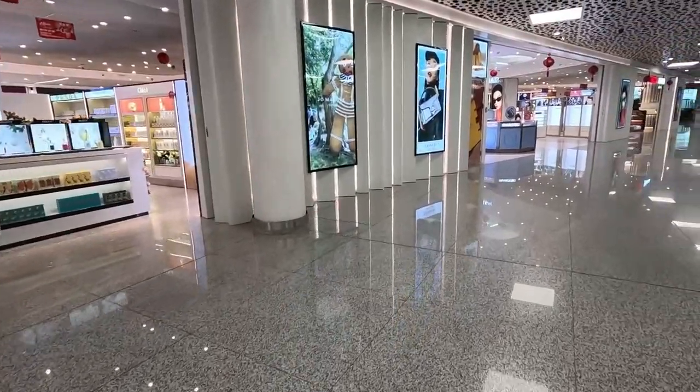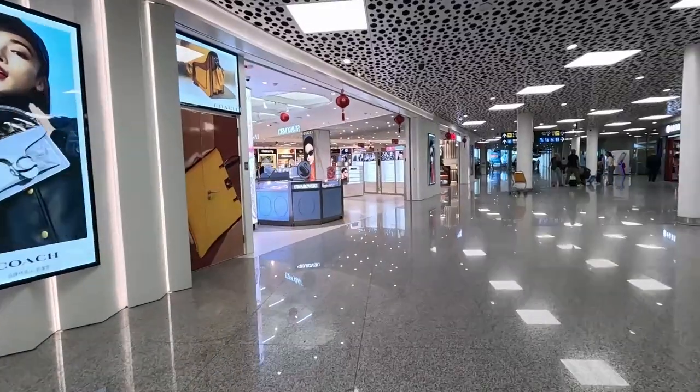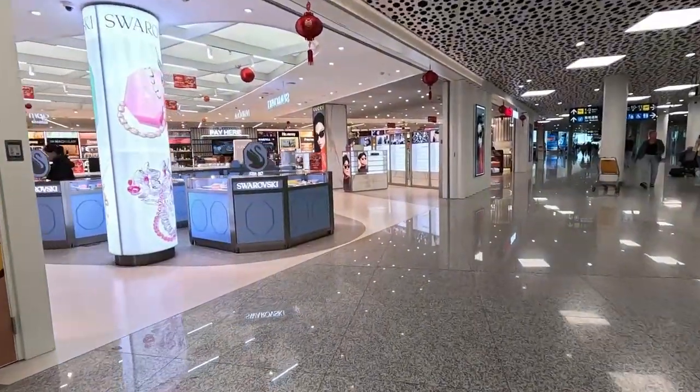It's a very, very small terminal here. Even though it's an international terminal, it's surprisingly how small it is.